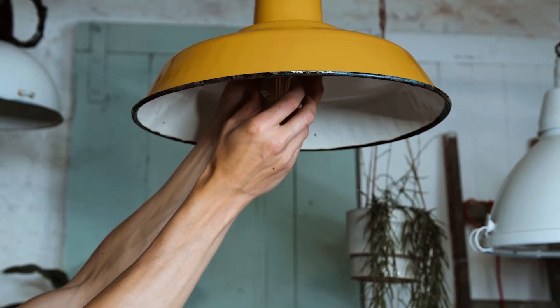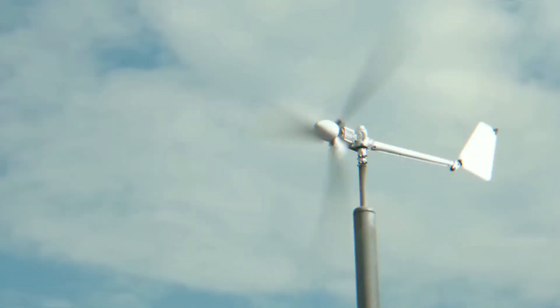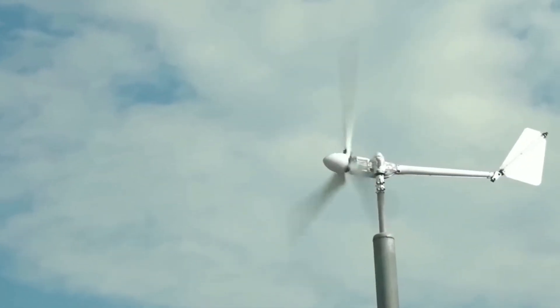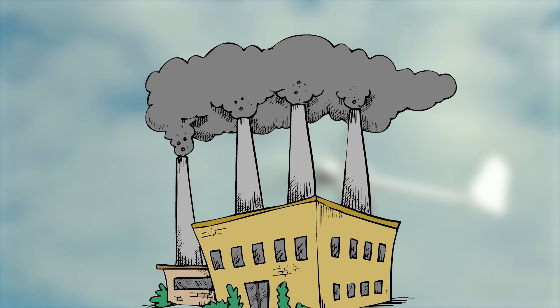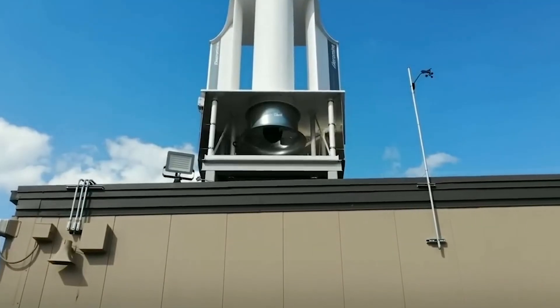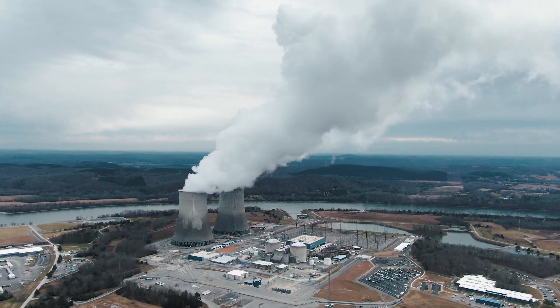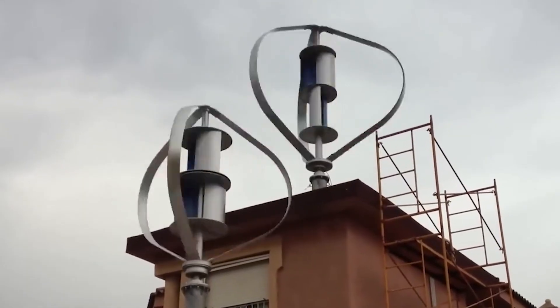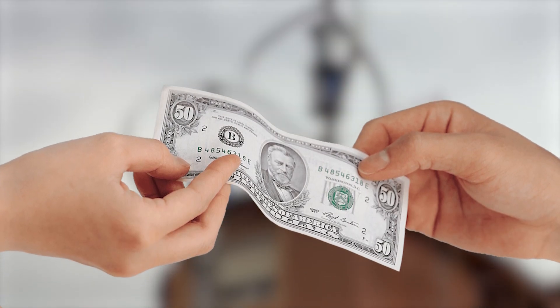Have you ever wondered if wind energy could be the answer to your high power bills? We all understand the frustration of people facing power bills. Traditional energy sources can be expensive and fluctuate, making budgeting a challenge. Wind energy, on the other hand, offers a promising alternative. Reduced reliance on fossil fuels: wind is a renewable resource, unlike fossil fuels which are finite and contribute to climate change. By harnessing wind power, we can lessen dependence on traditional energy sources, potentially leading to more stable and predictable costs.